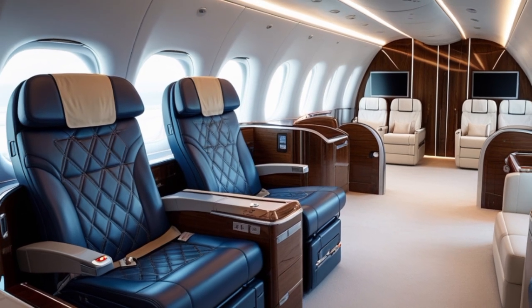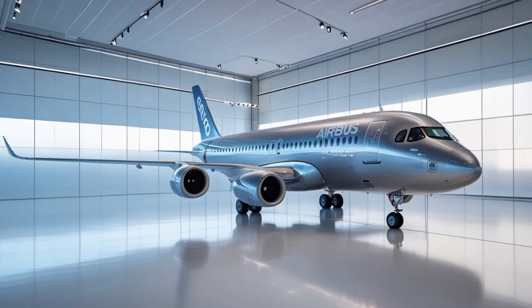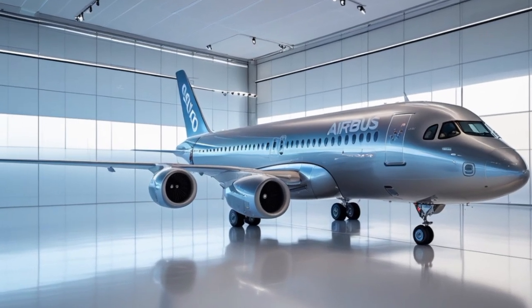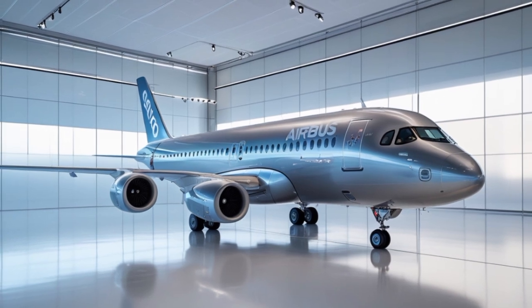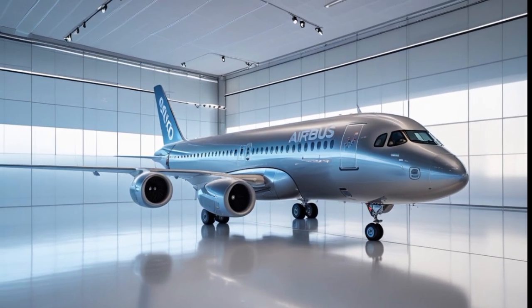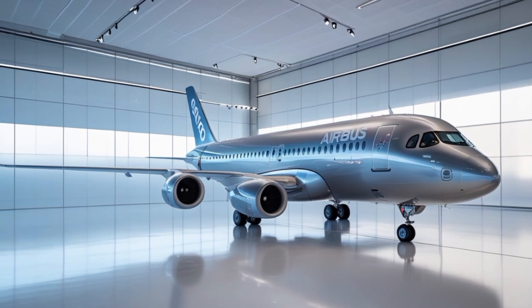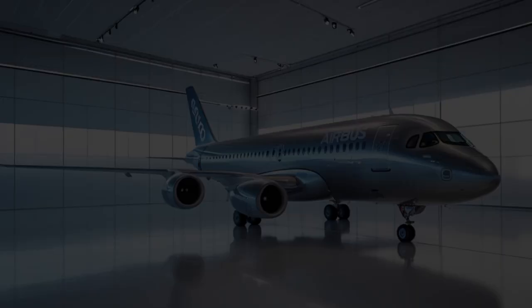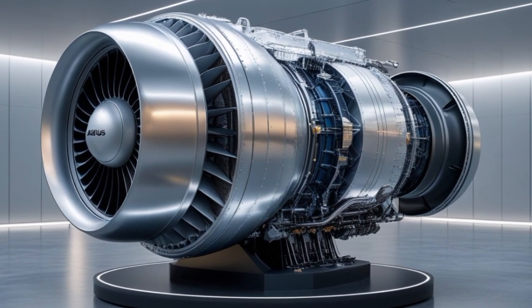So, what exactly is the Airbus A390? In short, it's Airbus's next-generation wide-body aircraft designed to compete at the highest level with other jumbo jets like the Boeing 777X and the next-gen Dreamliners. Built with a vision to lead the skies through the 2030s and beyond, the A390 is the result of years of research, testing, and ambition.